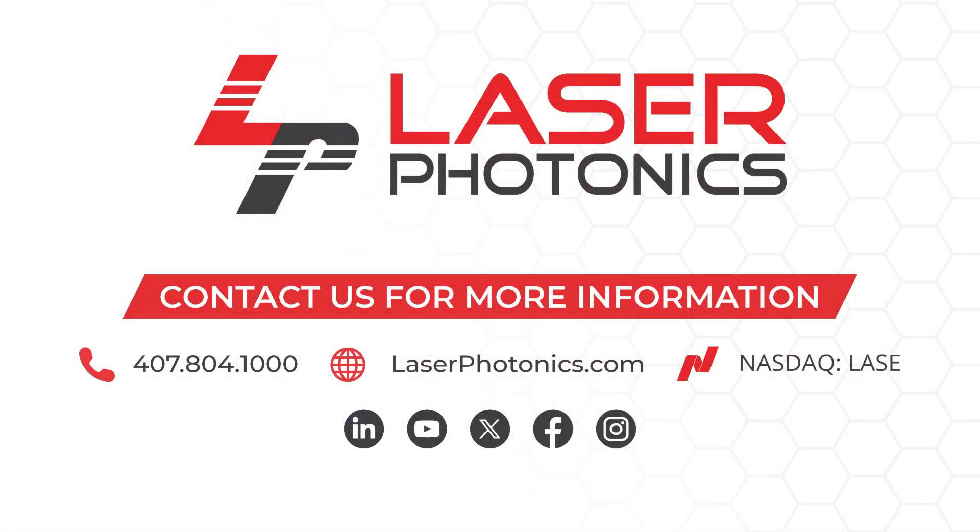To learn more and speak to one of our laser experts, visit us online at laserphotonics.com.